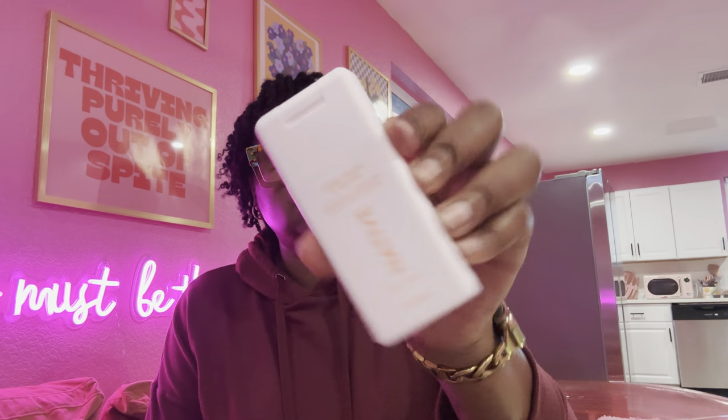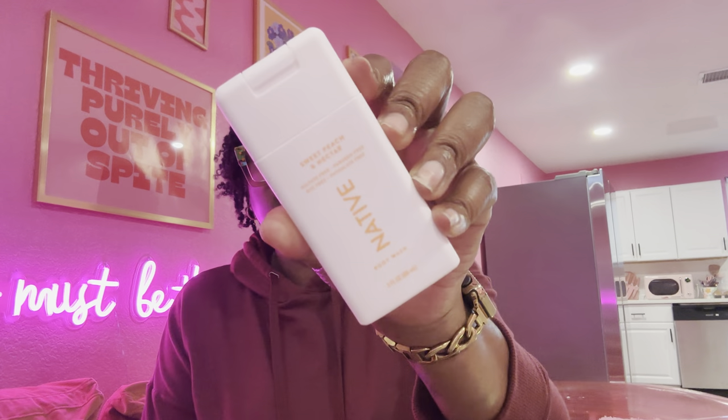Then I'm going to use my Native Sweet Peach and Nectar. I'm going to use this — I haven't smelled it yet, so I'm going to smell it right now while we're on camera. It's got a nice smell to it, right? Nice and peachy.